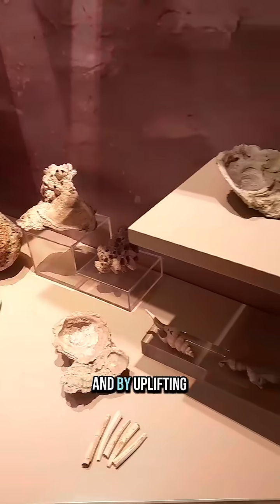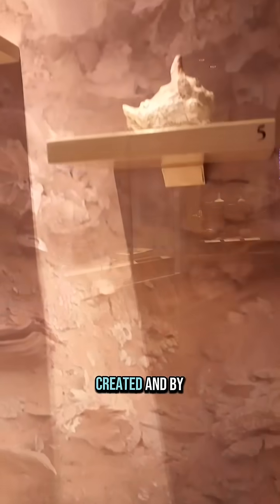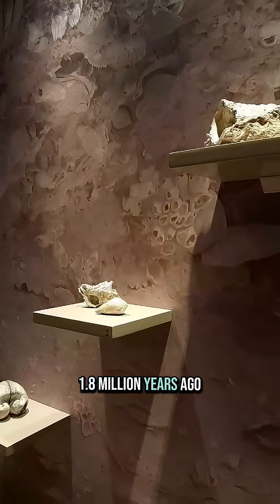By the uplifting from the sea of these two mountain ranges, the Mesaria Plain was created, and by extension, of course, Nicosia, about 1.8 million years ago.